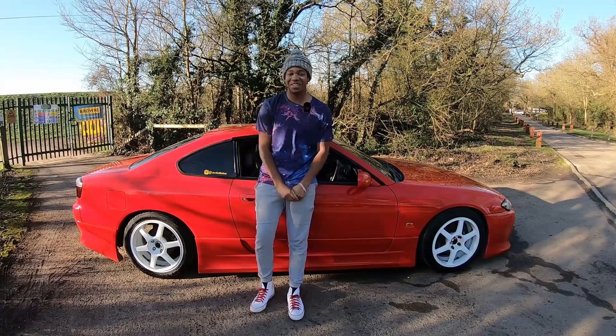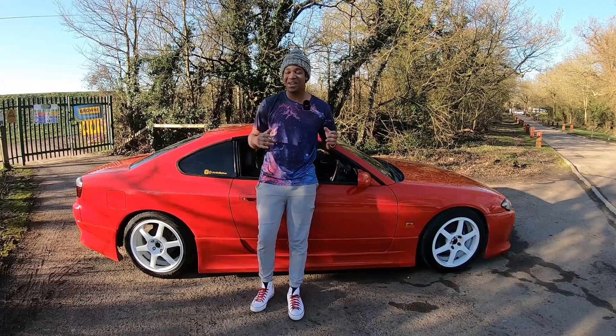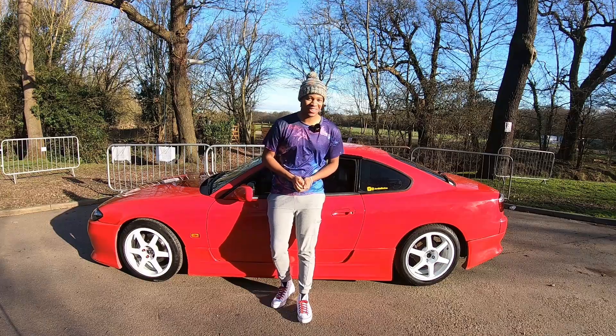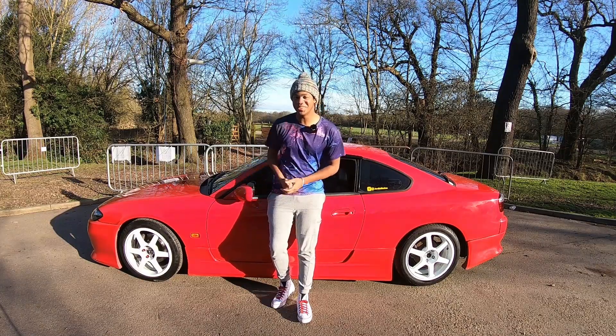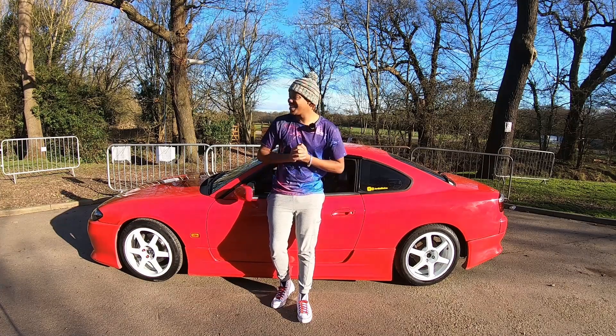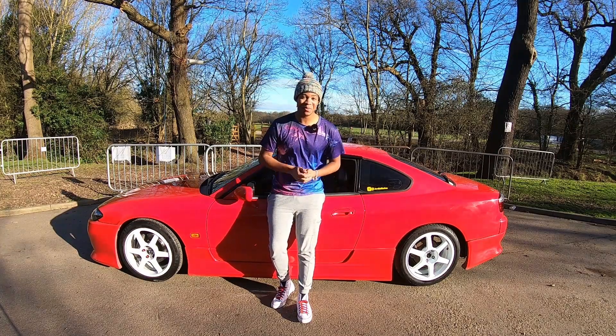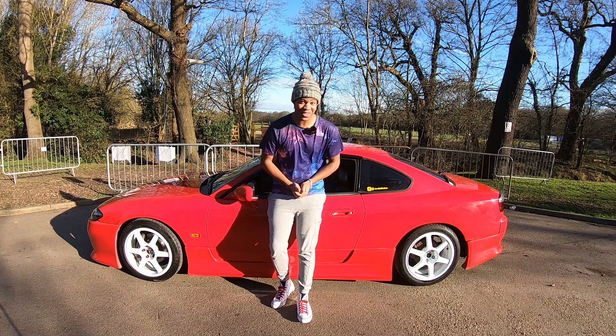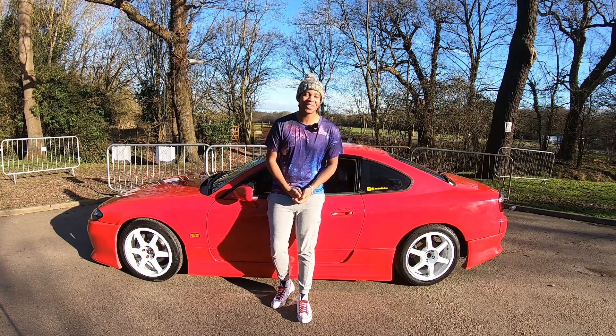Okay then guys, that's going to wrap today's video up. Those are the reasons why I wanted an S-body and chose an S15 specifically. I hope you guys got a better insight into why I really wanted to have an S15 finally. Many more videos to come, so please leave a like, comment what you want to see below, subscribe if you haven't already, and I'll catch you guys in the next video. Peace.